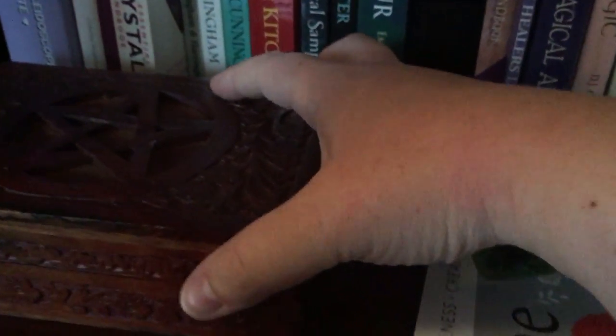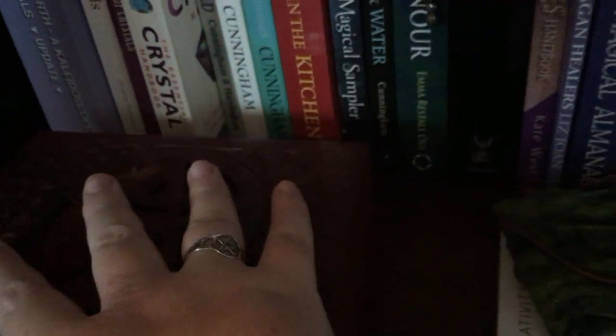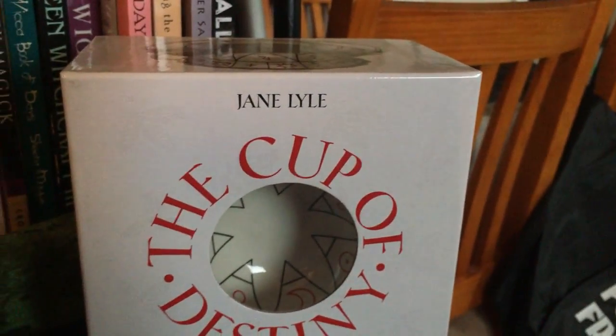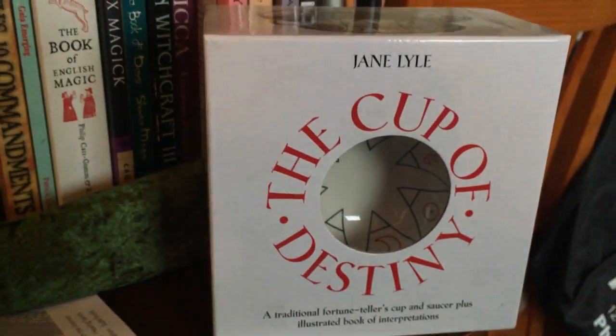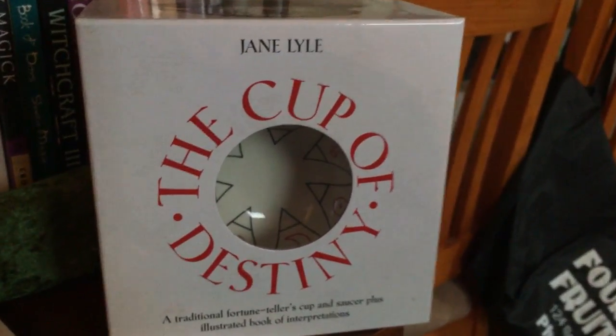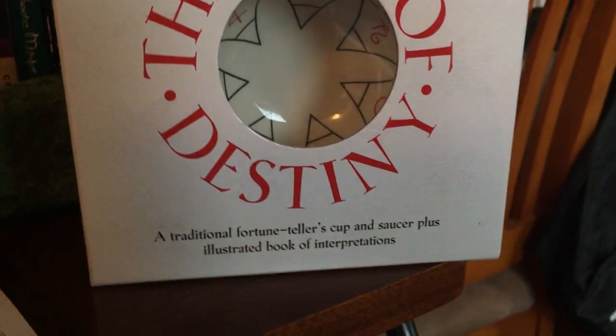This box here is got a tarot reading that I had done, some wax melts, and some incense — I need to restock it. This is just a magazine I picked up that I haven't put away yet. And this is a cup of destiny from a friend of mine — she was given it as a birthday present, never used it, and gave it to me very recently. I'm very blessed to have it.